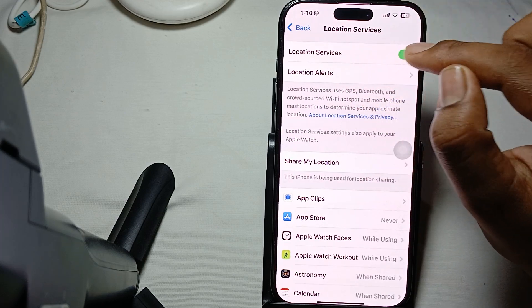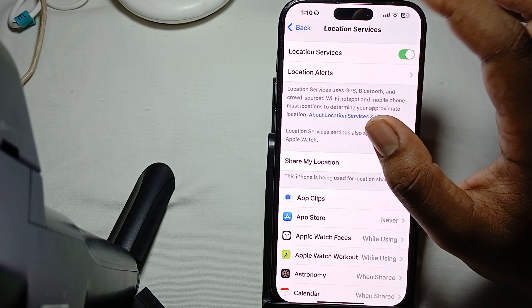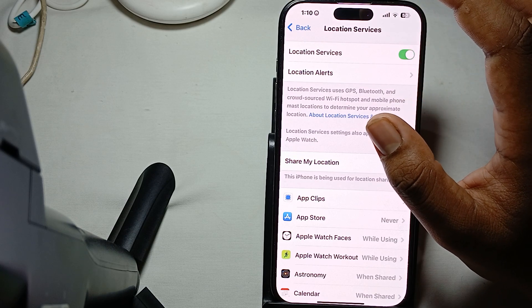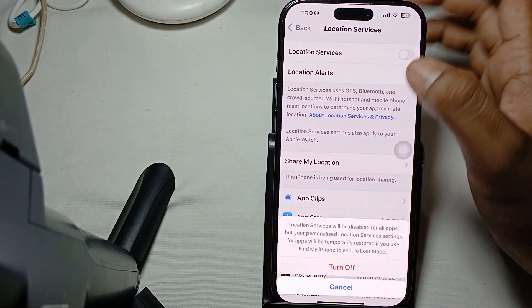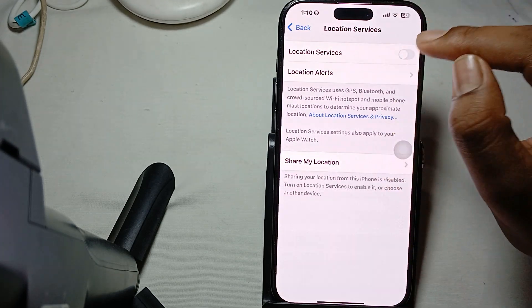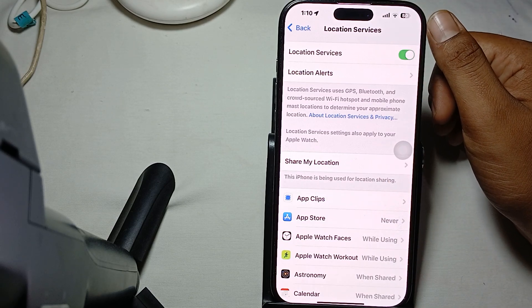Make sure Location Services is turned on. You can also refresh your location services — just close it, turn it off, and turn it on again.